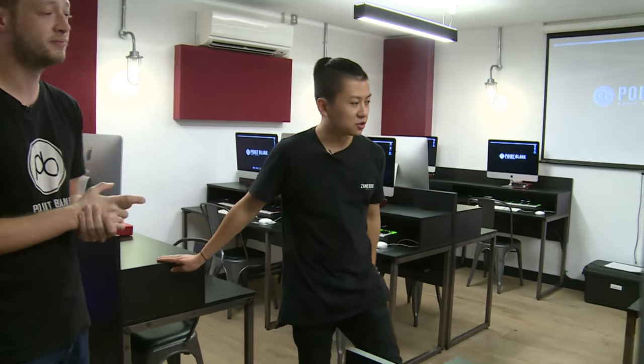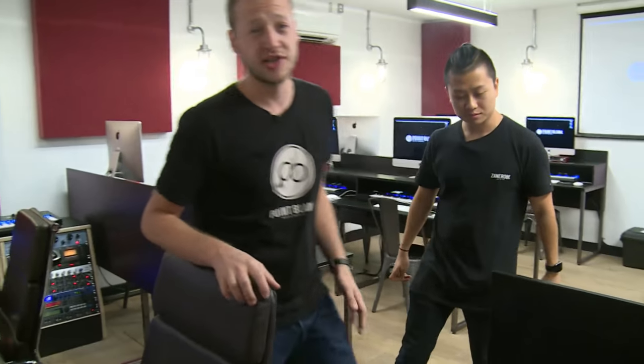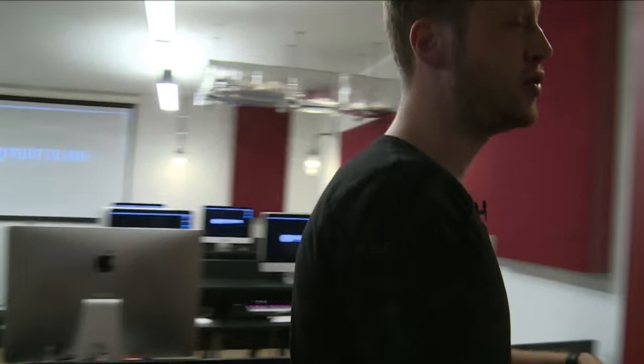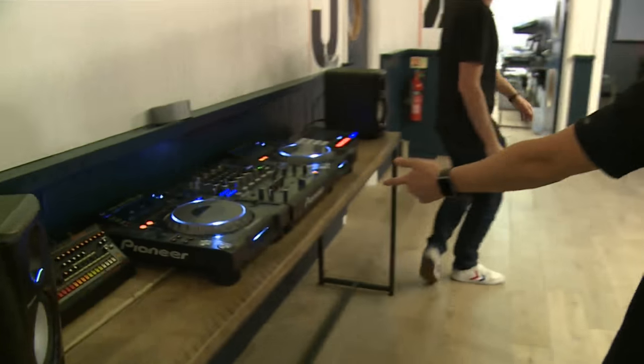Every single room is slightly different in terms of setup. These rooms have a MIDI controller and sound card, but we've also got other rooms with equipment like Push and Machine — we'll go take a look at those in a minute. We've also got the Pioneer kit here in the hub.